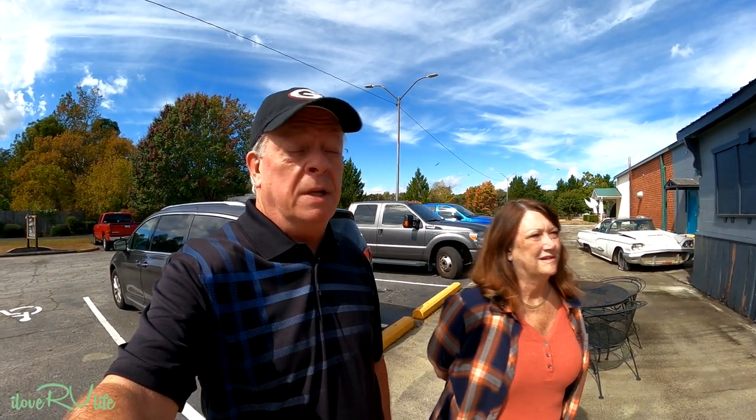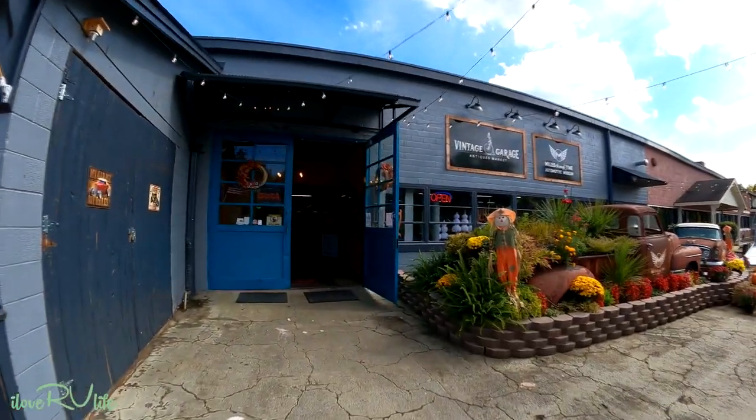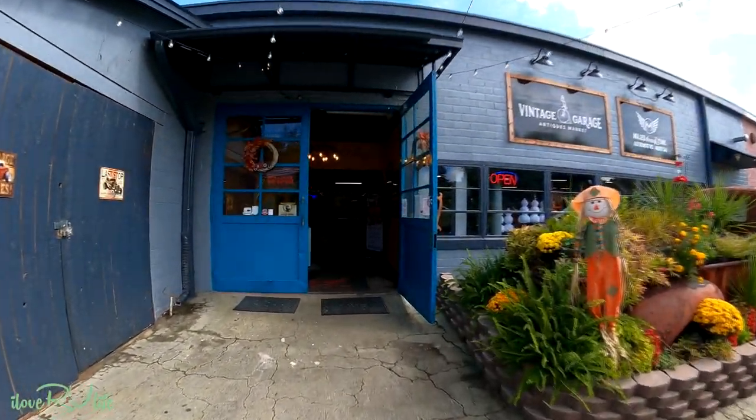Joan and I are going to a different place today. This is called the Miles Through Time Automotive Museum in Clarksville, Georgia. Not too far from the campground. We understand that the car collection in here is really something. Let's go inside and see what we can find. I think this is going to be pretty awesome.